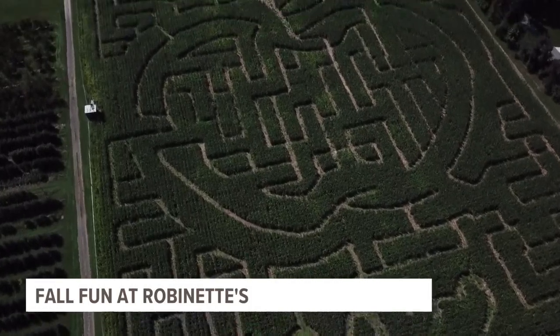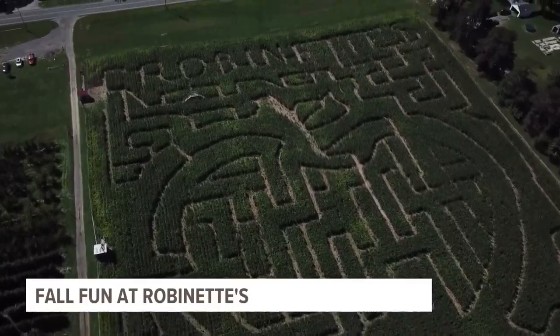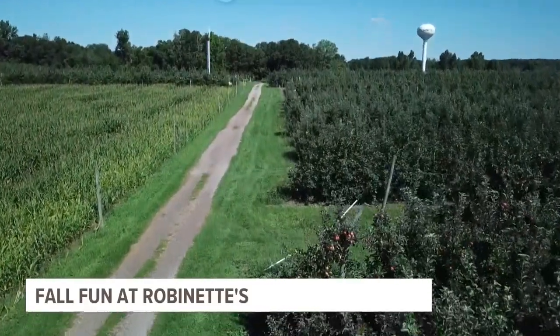Well, with fall almost here, it is time to get out and take those fun fall activities by the horn. One fall tradition is the corn maze at Robinette's, and that is where we find 13 on your side meteorologist Michael Behrens, who is doing his best not to get lost.